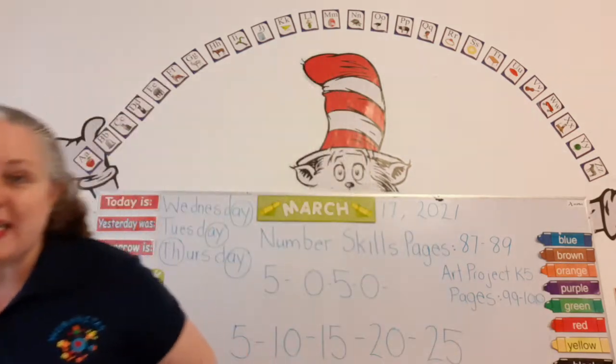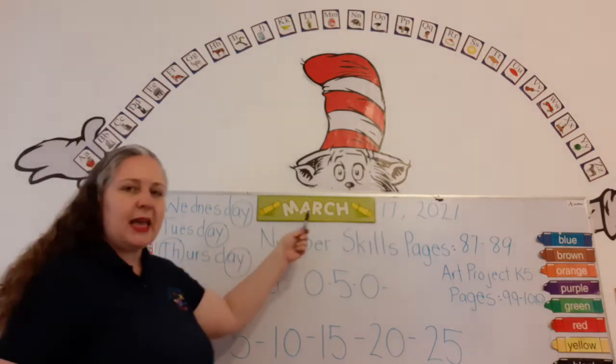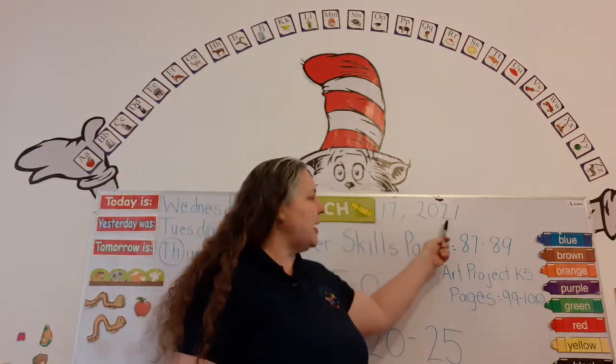Now we can read our date together. Are you ready to help me read the date? Okay, here we go. Today is Wednesday, March 17, 2021.